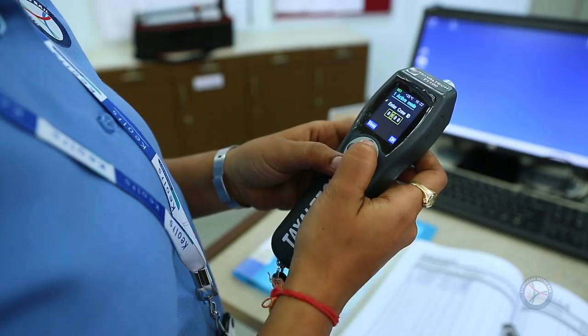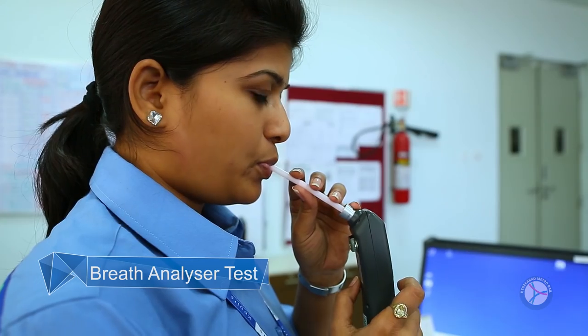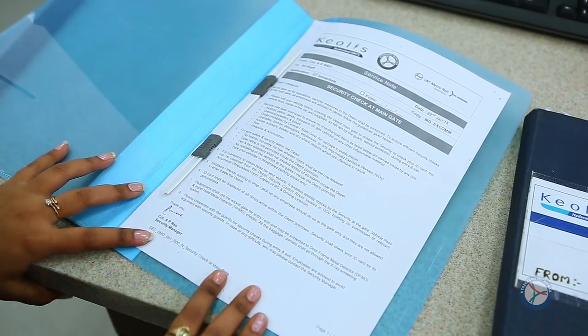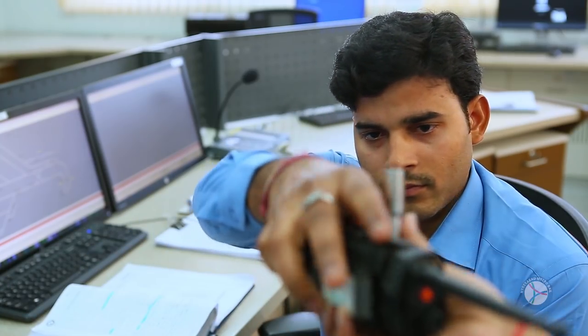Every train operator has to undergo mandatory breath analyzer tests to ensure the maximum safety of commuters before the train pulls out of the station. The train operator then reads the instructions, checks the route map, and picks up keys and radio set before boarding the train.